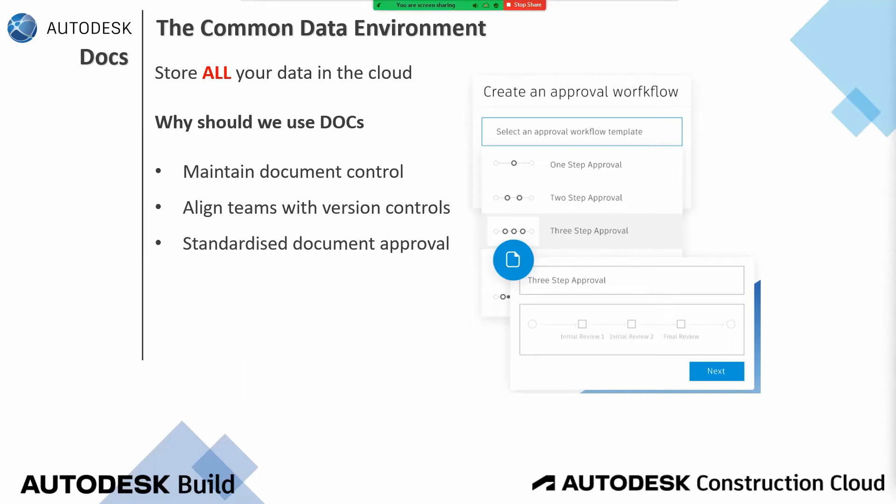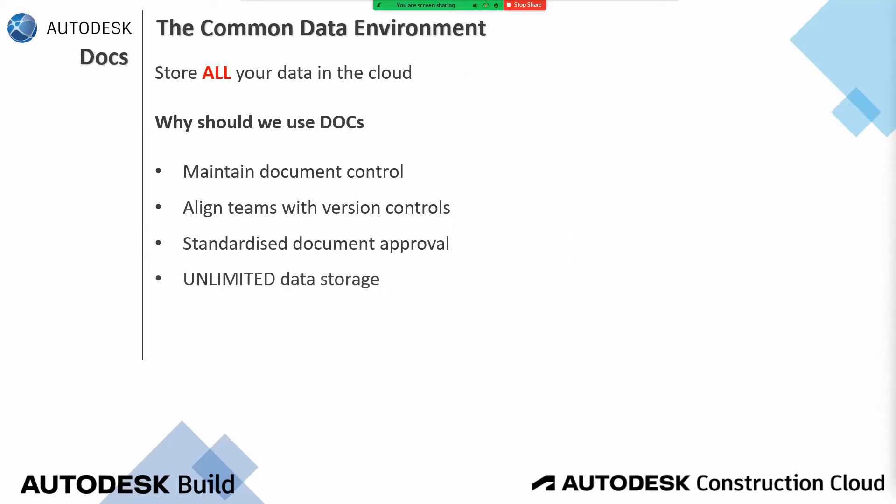I don't have to go to another consultant's FTP or this consultant's server. We are all coordinating and collaborating from one single source of truth. And here's the fourth and main reason we should be on Docs: unlimited data storage. I'm not kept within the document platform within Autodesk Construction Cloud. I have the freedom to upload as much as possible, and I'm not restricted to one project — I can carry on creating projects and keep filling up that unlimited space. That is the common data environment, as we like to put it.